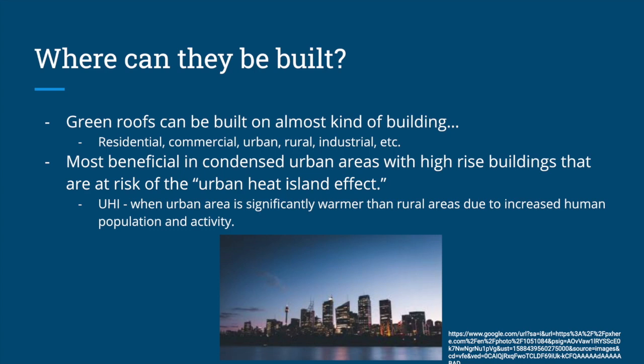So where can green roofs be built? Green roofs can be built on almost any kind of building, from residential to commercial to industrial, and in urban and rural areas. However, they are most beneficial in condensed urban areas with high-rise buildings that are at risk of the urban heat island effect. This is when an urban area is significantly warmer than rural areas due to increased human population and activity, with lots of high-rise buildings and humans clustered together.